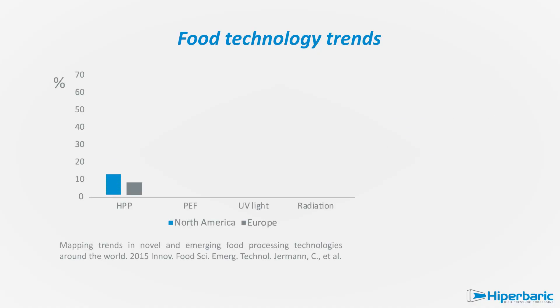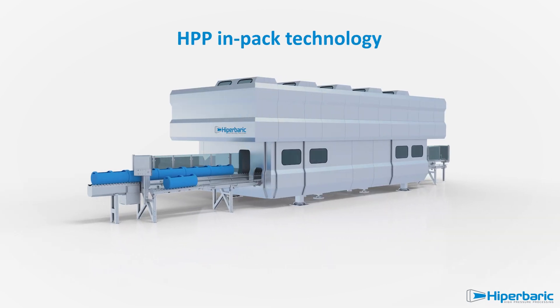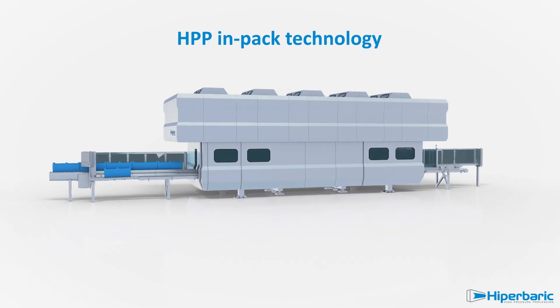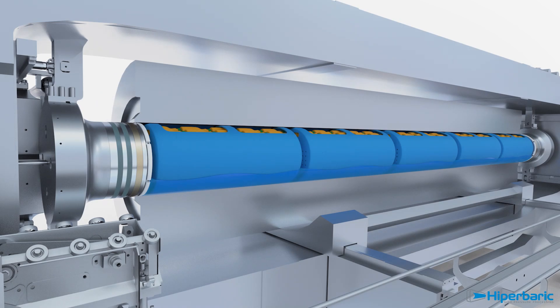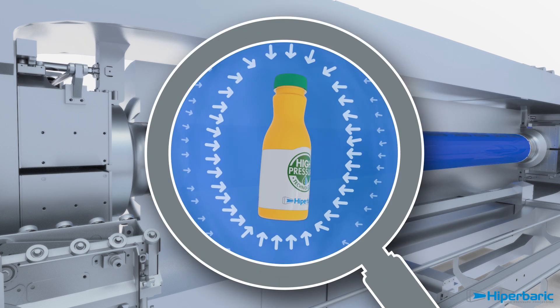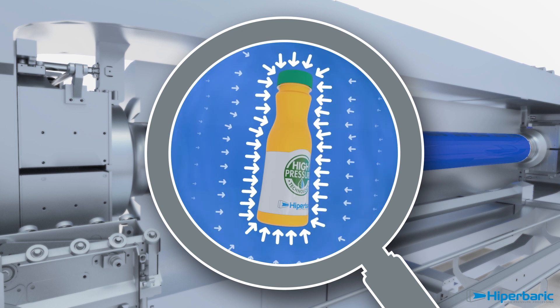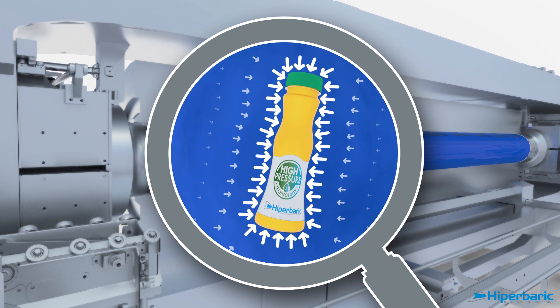HPP is a well-established non-thermal technology for preserving foods and beverages. Until now, industrial HPP machines have worked following an in-pack concept, processing only already packed or bottled products, which are loaded in baskets and pushed into the vessel. Under high hydrostatic pressure, harmful and spoilage bacteria of foods are eliminated without heating or adding chemical preservatives.